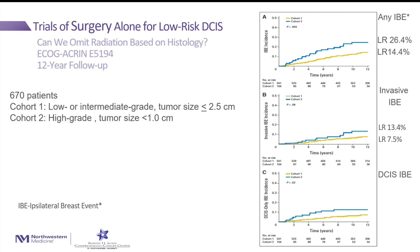One question we are asking is whether there is a way to identify patients for whom we can de-escalate treatment, because giving surgery, radiation, and endocrine therapy may be too much for some patients. One approach is separating patients based on tumor size and grade: cohort one with lower-risk tumors and cohort two with higher-grade tumors show that patients with higher-risk tumors had a higher risk of recurrence compared to patients with lower-risk tumors.